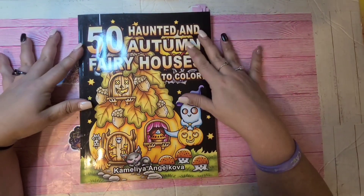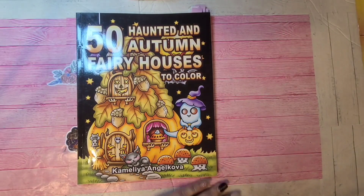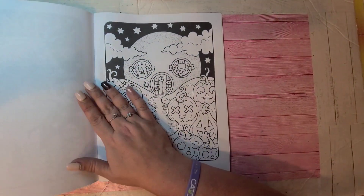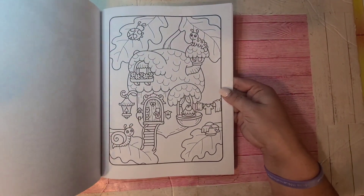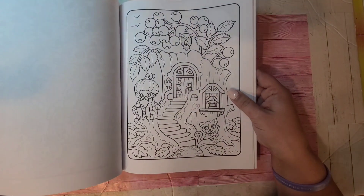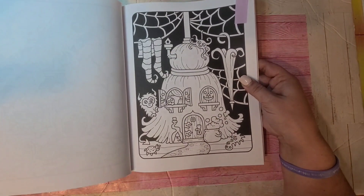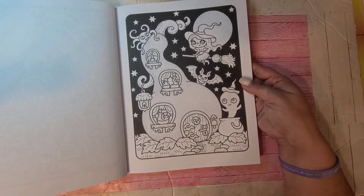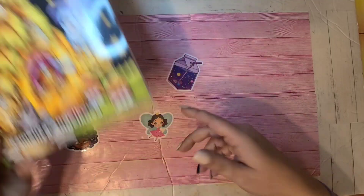Then Camellia and Joecova's newest one — I think it was last month — 50 Haunted and Autumn Fairy Houses. I've done one page already in this; it'll be in my completed pages video for the end of the month. There are quite a few flips of this book on YouTube since Camellia and Joecova is very popular. Here's a quick little flip to show you the autumn pages and Halloween pages.